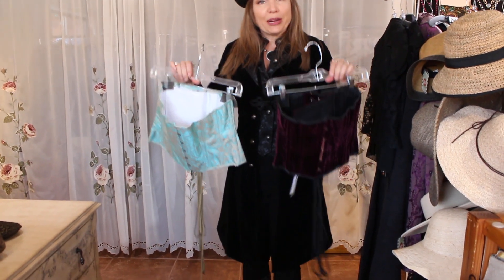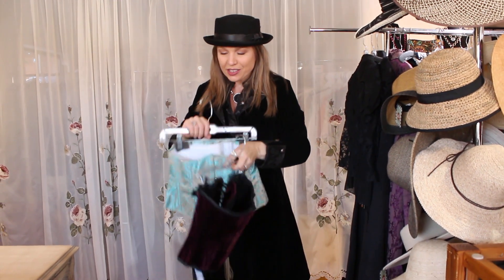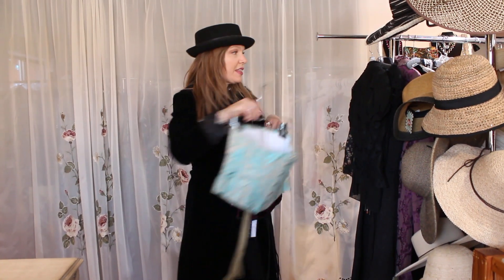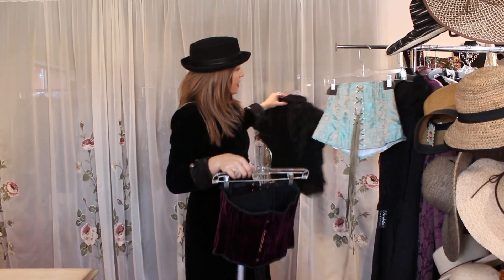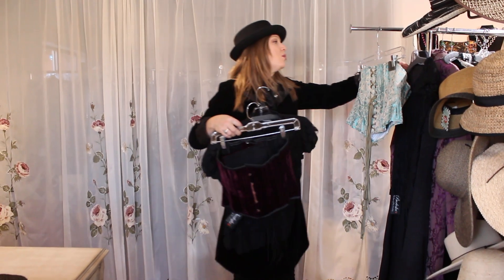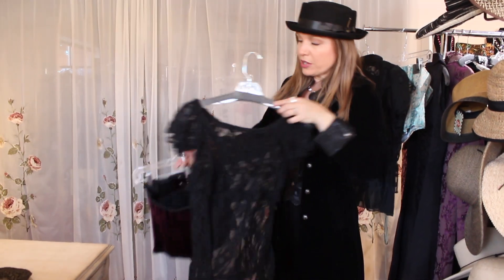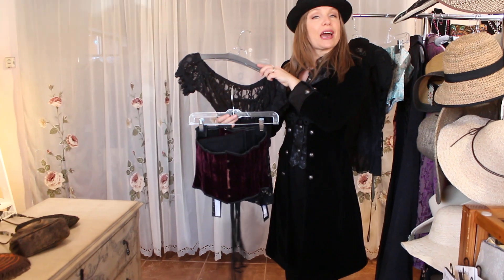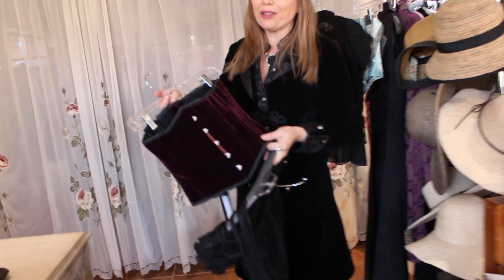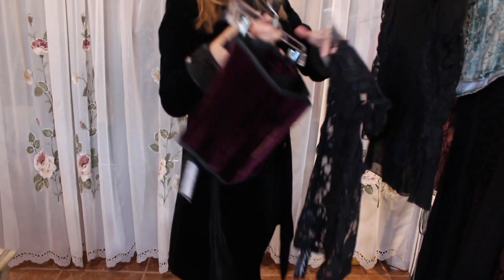We'll get into a couple of different underbust corsets — some people call them waist cinchers. Back in the day some gals used them to train their waists, but it's also an underbust so you can simply tie it around your waist. Something like this black one — maybe you're putting it underneath a black ruffle short-sleeve shirt. We're going to do something similar for Alex with an overbust corset, but this is just a rich burgundy velvet — oh my gosh, when we saw this come in we were all just wowed by it.